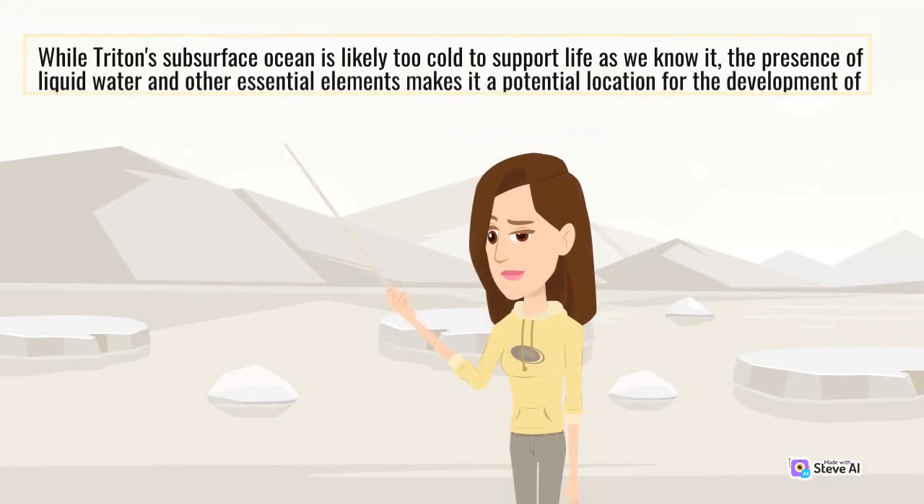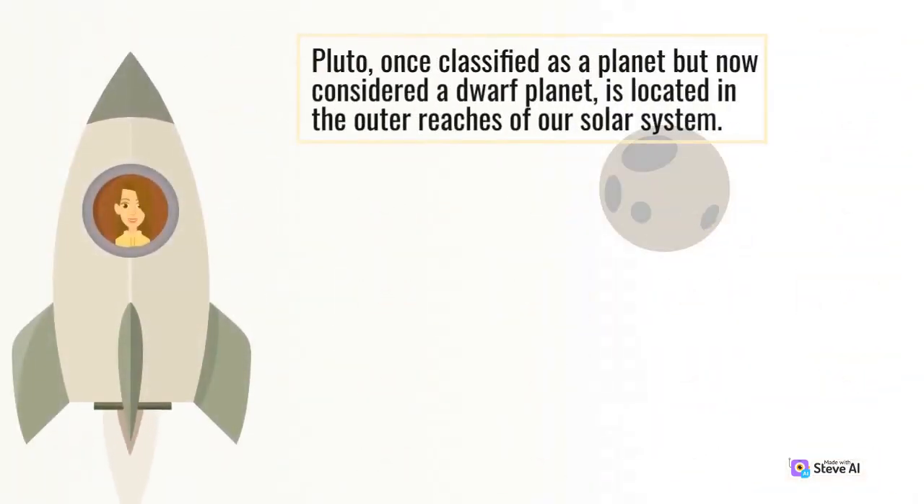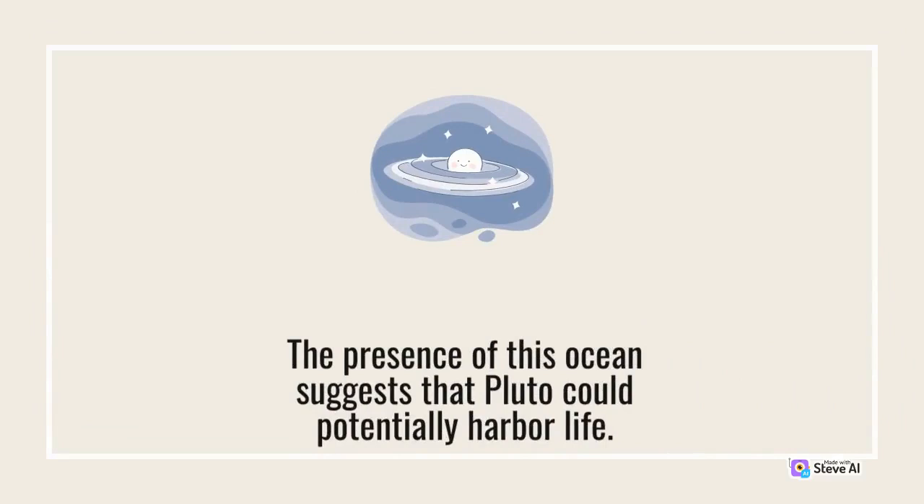While Triton's surface is likely too cold to support life as we know it, the presence of liquid water and other essential elements makes it a potential location for the development of microbial life. Pluto, once classified as a planet but now considered a dwarf planet, is located in the outer reaches of our solar system. In 2015, NASA's New Horizons spacecraft flew by Pluto and discovered evidence of a subsurface ocean beneath its icy surface. The presence of this ocean suggests that Pluto could potentially harbor life.